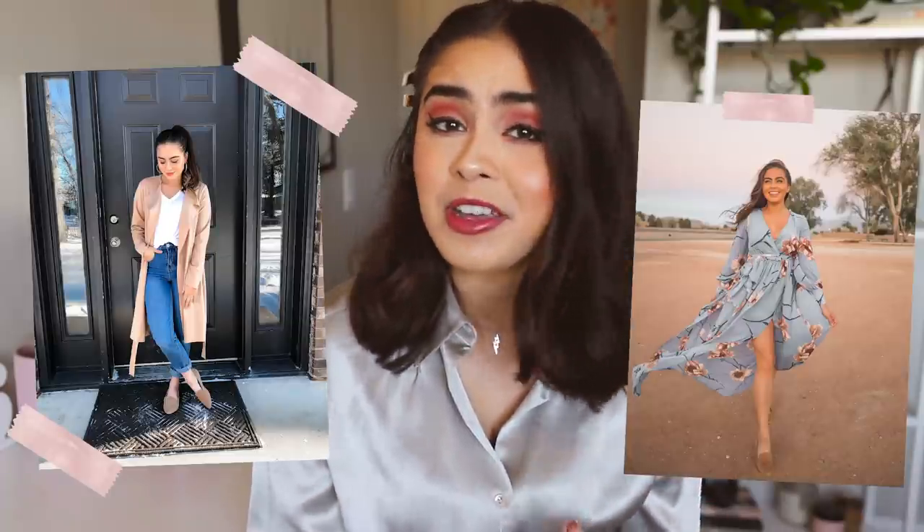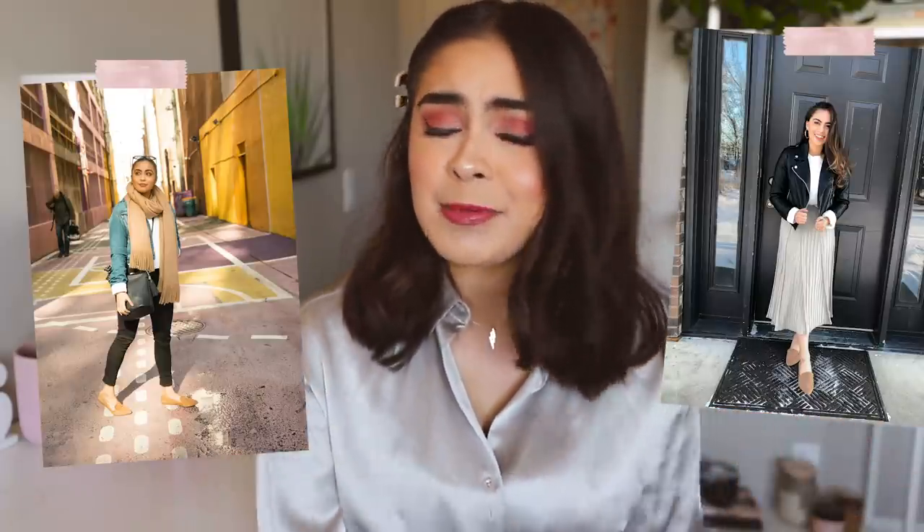A nude flat is a versatile, classy shoe that goes with a myriad of different outfits. A nude flat can easily dress up a basic outfit without making it look dressy — it keeps it casual but elevated. I personally prefer a pointed-toe flat because I think they're cute, and a pointed toe typically gives you the illusion of elongated legs, which adds a little bit of height I can always use.